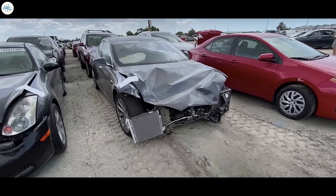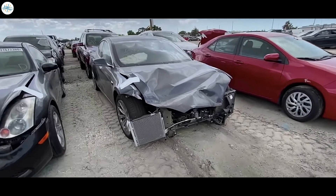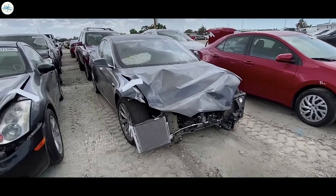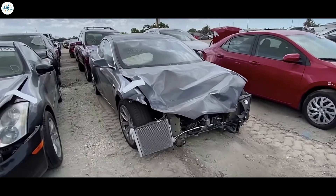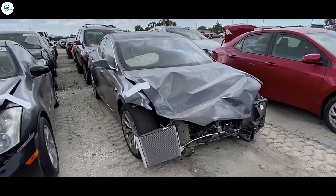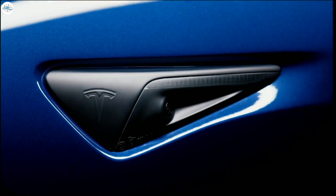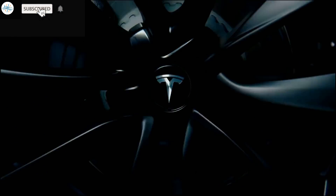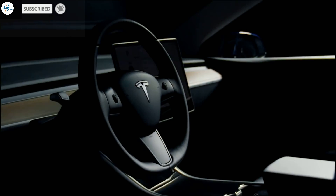Blocking repaired salvage Teslas from the Supercharger network is bad optics, especially if non-Tesla EVs under varying degrees of wear and tear are allowed to access the rapid charging network. That's it for now — let us know your thoughts in the comments, and stay tuned at The Electric Arena for all the latest Tesla and electric vehicle news.